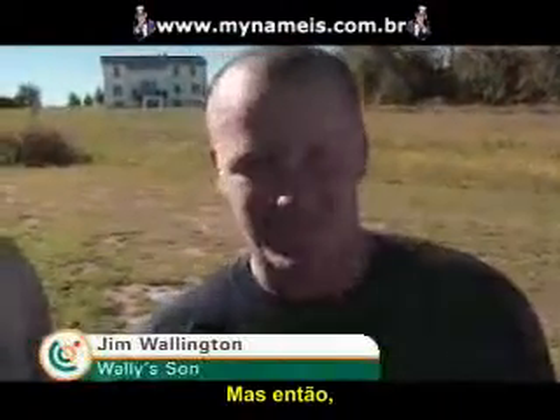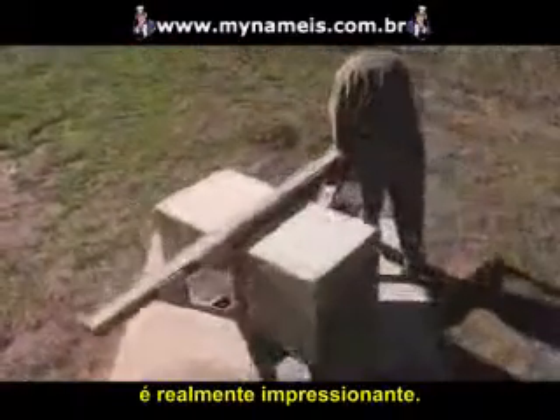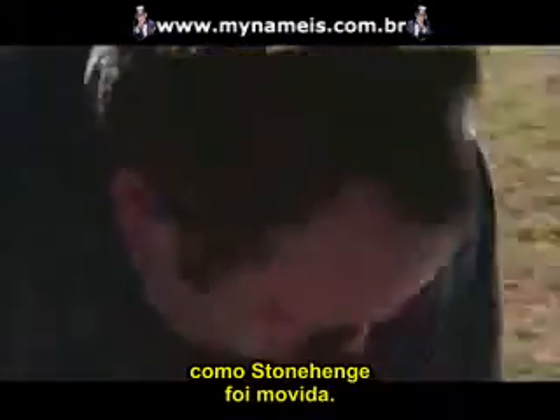At first his family thought he was crazy. Who cares about moving blocks around? But when you look at the magnitude of the weights he's moving, it is really impressive — and he's not using any equipment at all. In playing with blocks, Wally thinks he's discovered how Stonehenge was moved.